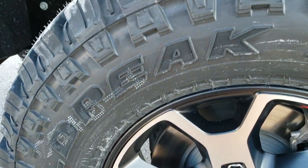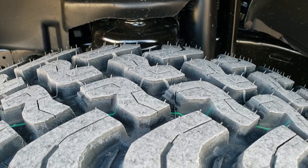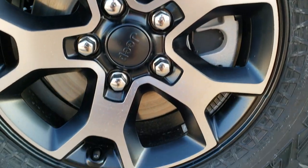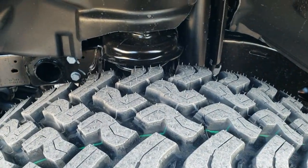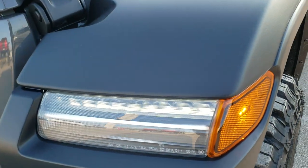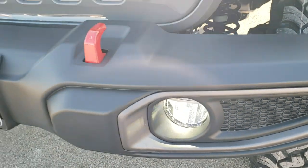It has Falcon Wild Peak LT285/70R17 mud terrain tires and they definitely have a mud terrain pattern to them. You get the little red Jeep in the pockets of the rims there — painted and polished aluminum rims. Of course it has the Dana front and rear axles. This one has the plastic fenders with the LED lights, LED headlamps, LED running lights and LED fog lamps.